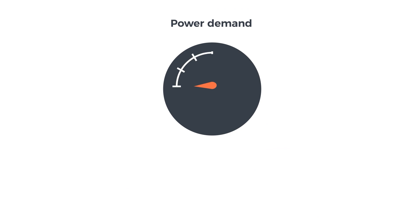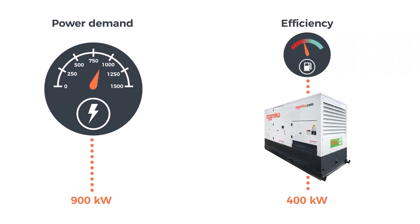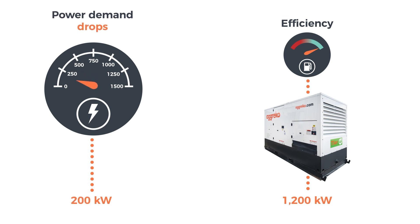Let's look at the following examples. If an application has a peak demand of 900 kW, you could have a single 1,200 kW generator. But what happens when demand drops below 900 kW? The generator is using valuable fuel to keep the motor running, while the power is not needed.